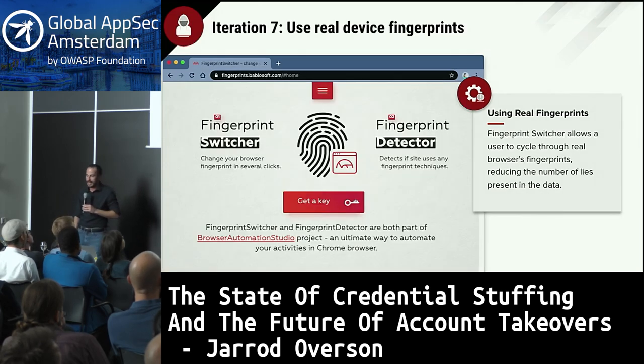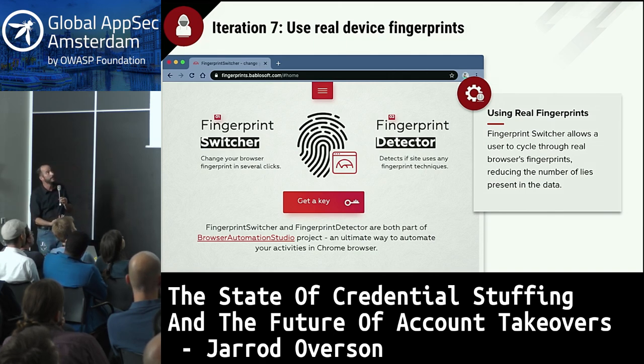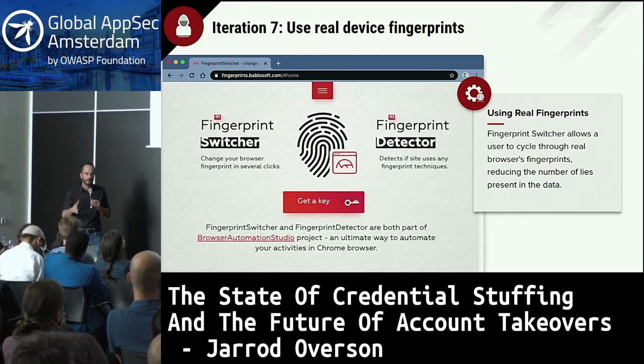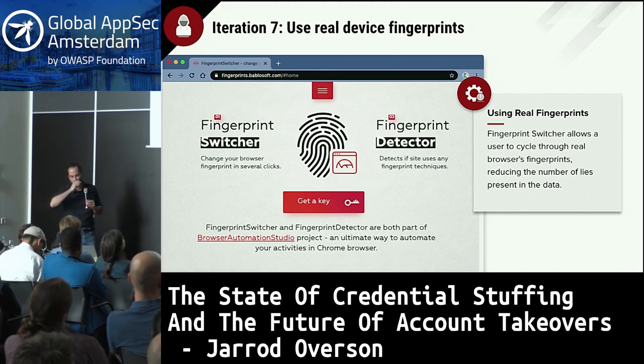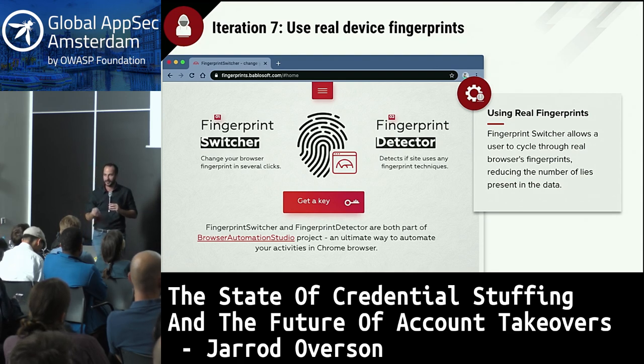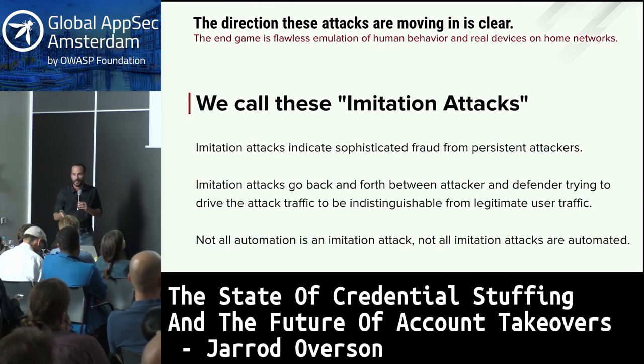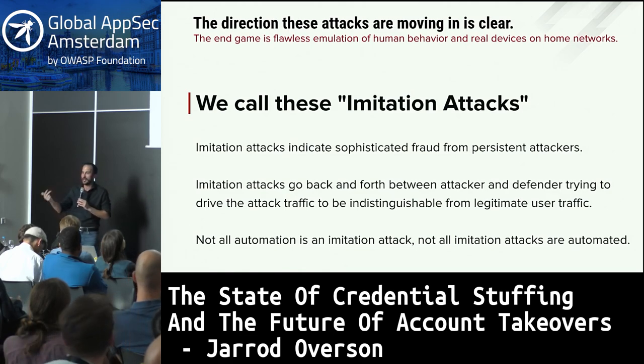The next step: attackers used real device fingerprints via Bablosoft's Fingerprint Switcher, which scrapes and records loads of real user browser fingerprints. At this point we've largely lost the fingerprint ability — it's just a collection of data grabbed from browsers. But it allows you, with a browser extension or attack tool, to iterate through real browser fingerprints to further obscure the source of the traffic. All of this is heading towards the emulation of real user behavior on real devices on real home networks — what we're calling 'imitation attacks,' indicating a sophisticated level of fraud with advanced developers and a level of persistence to retool back and forth.